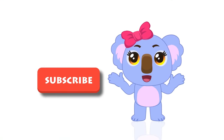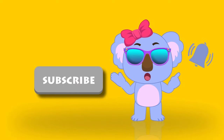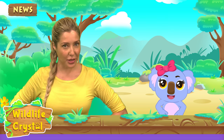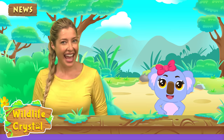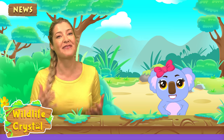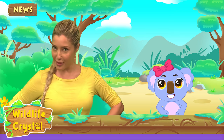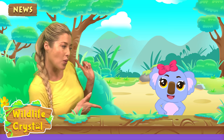Hey kids, welcome to our channel! Don't forget to subscribe and hit the notification bell. Hello and welcome to another episode of Wild Life Crystal. I'm your host, Wild Life Crystal, a wildlife specialist. On this show, we are going to be learning fun facts about one animal and their environment every episode. I'm here with my very special co-host, the one and only, Kaia the Koala!